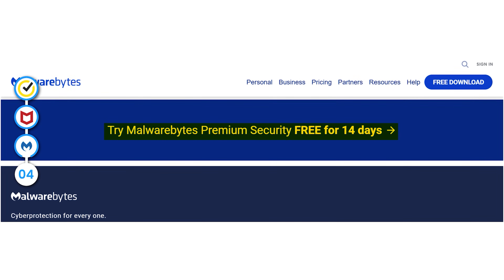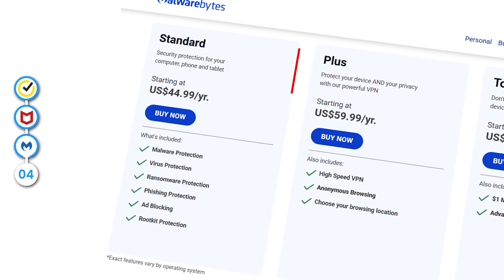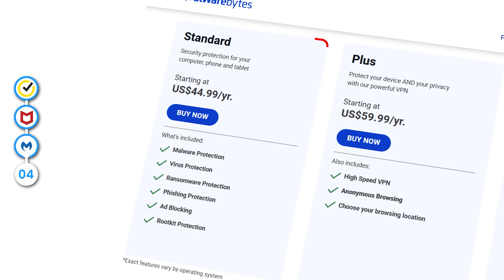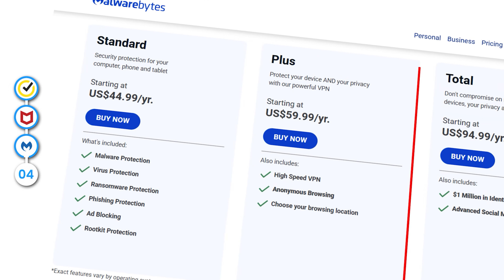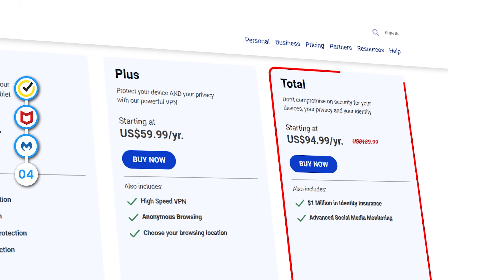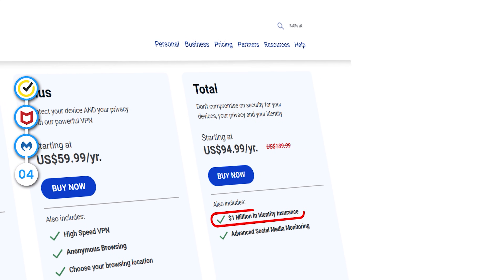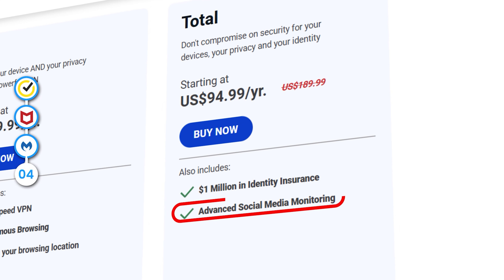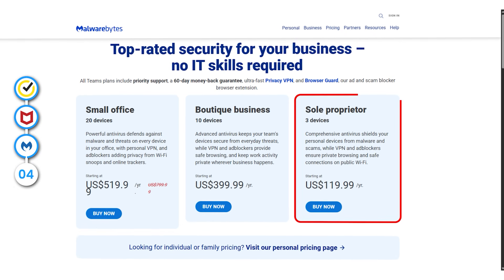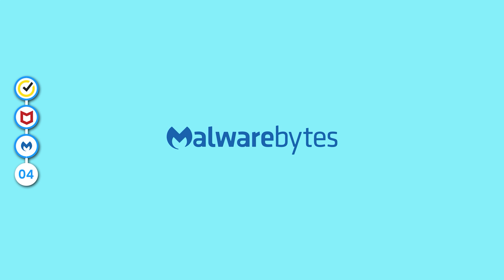Malwarebytes offers a 14-day free trial, allowing you to try everything out with no strings attached. But if you do decide to go premium, the standard plan will cost you $45 per year for the base antivirus. If you're willing to pay 15 more bucks, you get the Plus package, which adds in a VPN. And at $95 per month, you get the Total plan, which unlocks the identity protection with $1 million in identity insurance and advanced social media monitoring. You can also pay $120 and get a license for three users with the Teams plan that goes up to 20 users.